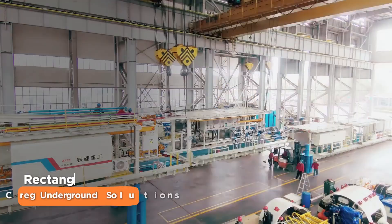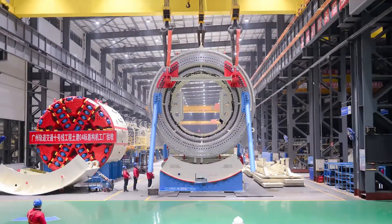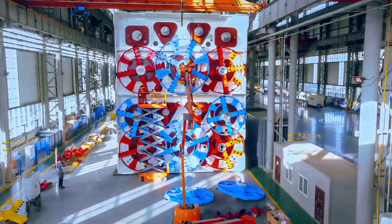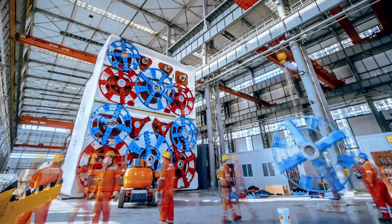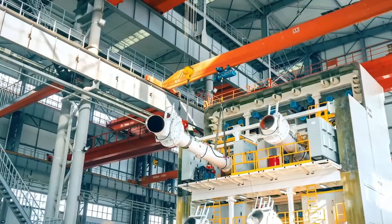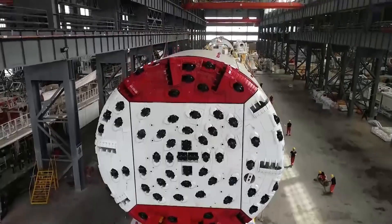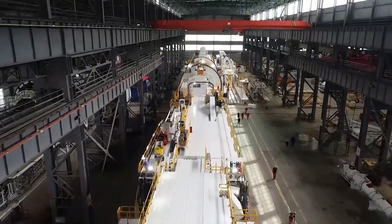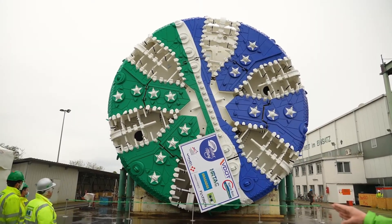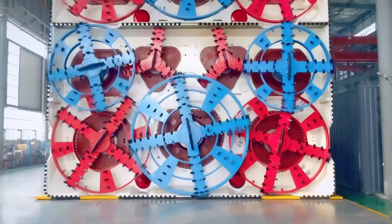Who says tunnels have to be round? The Craig Underground Solutions Rectangular TBM is here to shake things up. This shape-shifting marvel comes in custom sizes tailored to fit any project's needs, packing up to 1,000 horsepower — like a subterranean box cutter carving perfect rectangles beneath our feet. Its unique design allows for efficient excavation of non-circular tunnels, from utility corridors to vehicle tunnels. It's thinking outside the circular box, proving that in the world of tunneling, it's hip to be square.